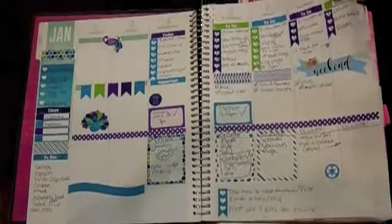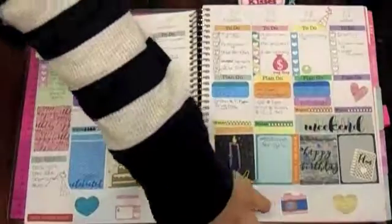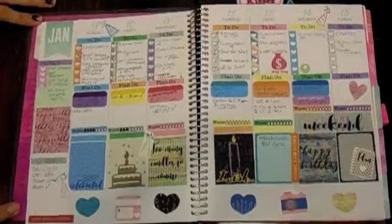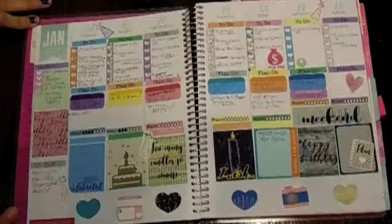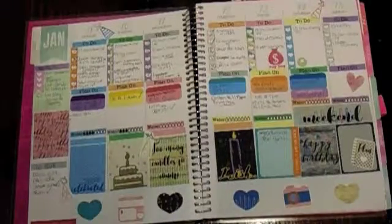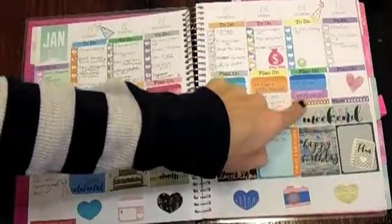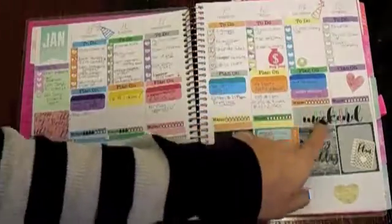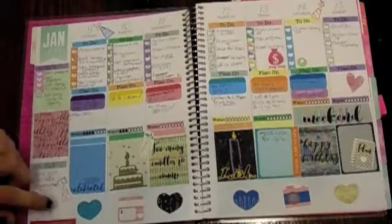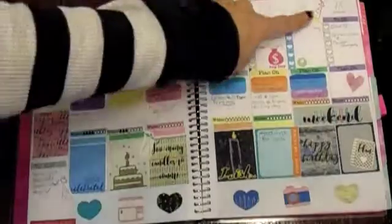So this was the second week in January. This is a birthday theme from MyPlannerEnvy.com. She is a free printables website, so if you're interested in free printables I totally suggest checking her website out. I got this for Dan because his birthday was on the 14th, and right here it says 'Happy Birthday Husband' and it comes with this cute weekend banner. It was all birthday-themed — little birthday cakes and party hats scattered around.